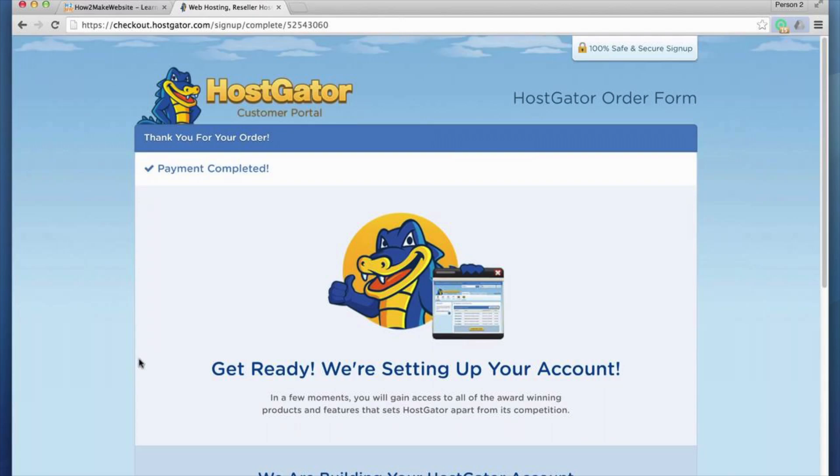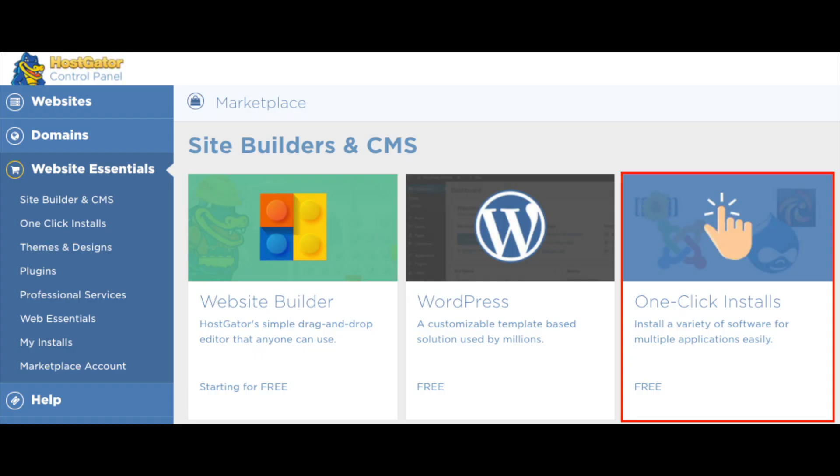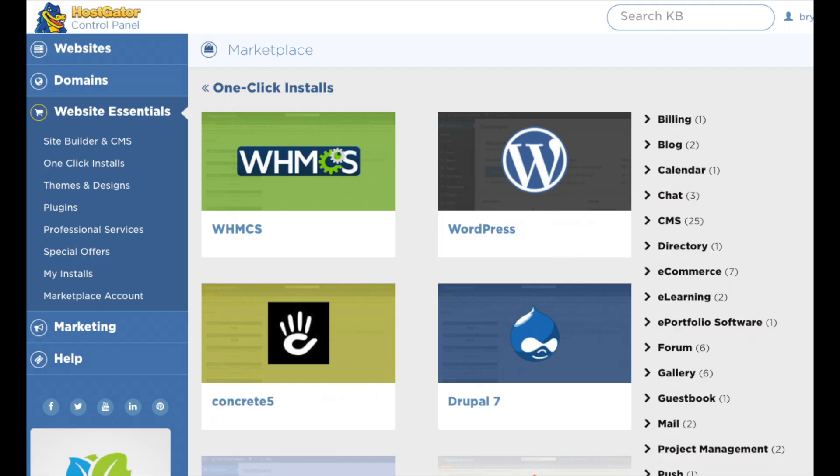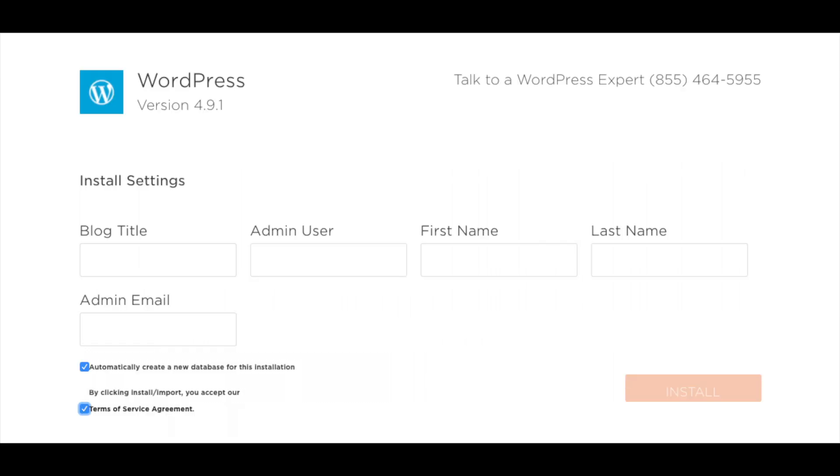Once you get the email, click the link and log in to the Hostgator cPanel. Once you are logged in, we want to install WordPress. You will see One-Click Installs — click this and choose WordPress. Next, choose your domain name from the drop-down. Leave the directory box blank and click Next. You'll now see a field for your blog title.